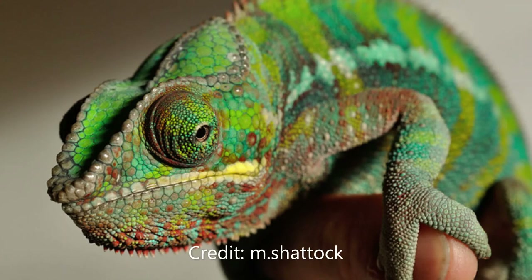The species is ranked as least concern by the IUCN as they don't face many threats from humans in the wild. They are well known to be popular in the pet trade and this may pose a danger in the future, but with them breeding well in captivity it is unlikely to become a serious threat. They are however at the bottom of the food chain and are preyed upon by snakes, birds, and sometimes even monkeys.